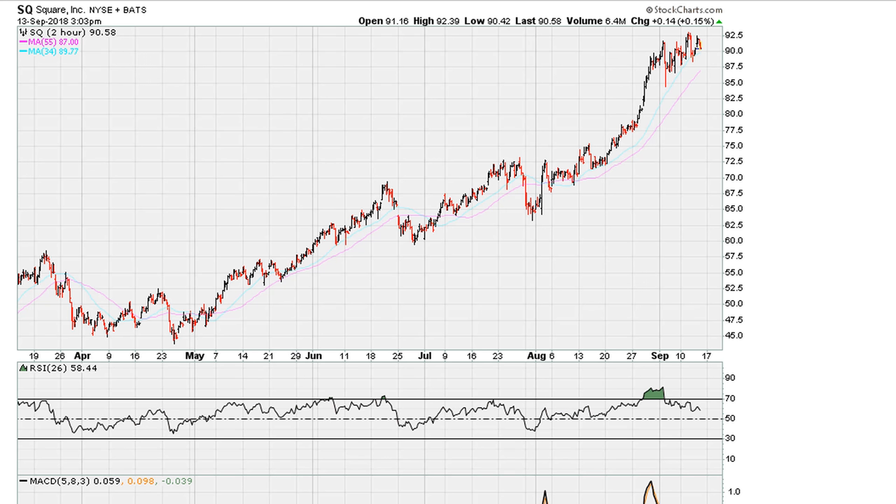If you take a look at Square's two-hourly chart, we can also see something similar. We've seen prices probing new all-time highs over the last couple of days, but this has come with the RSI making lower and lower highs — clearly that is negative divergence. The RSI has been stalling around the 61.8 level over the last couple of trading hours, which gives us the indication of the strongest type of negative divergence.